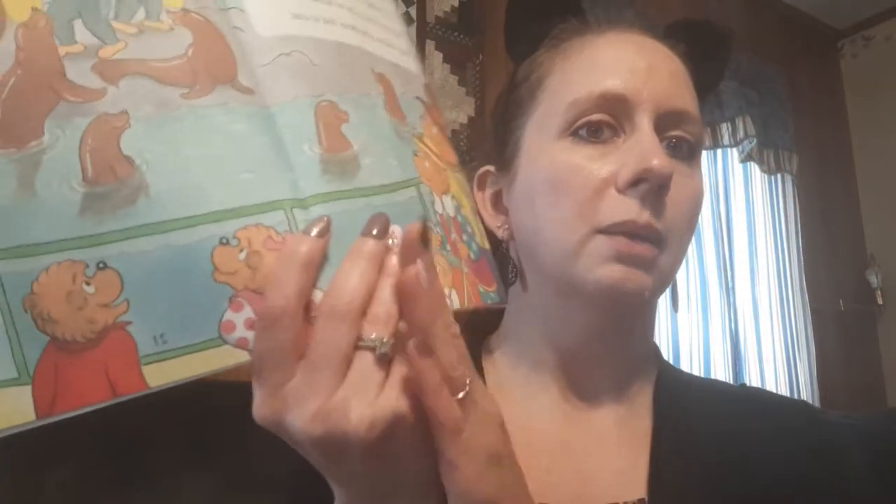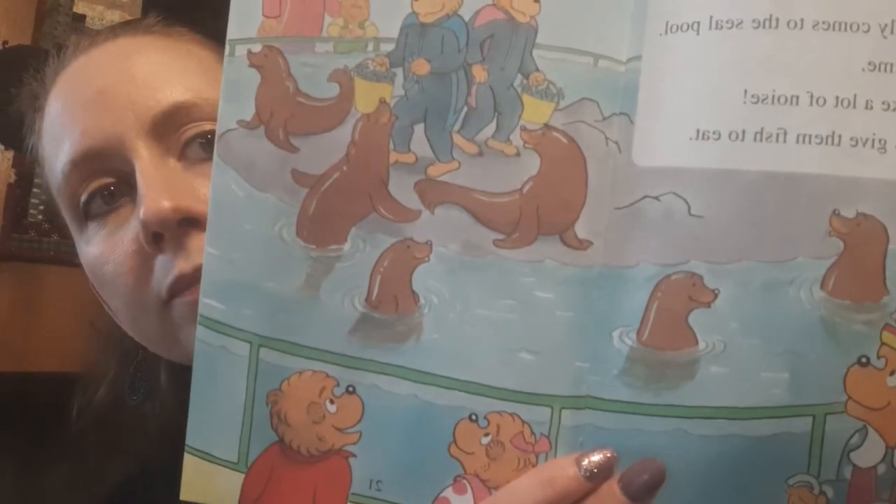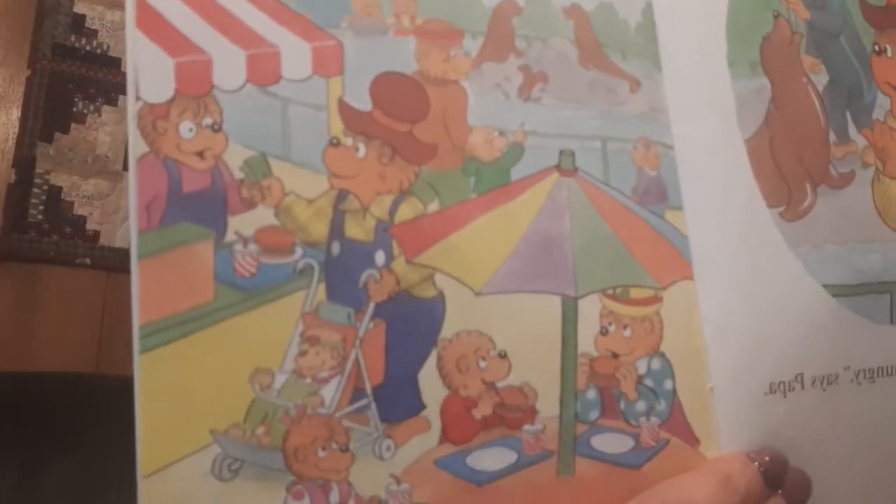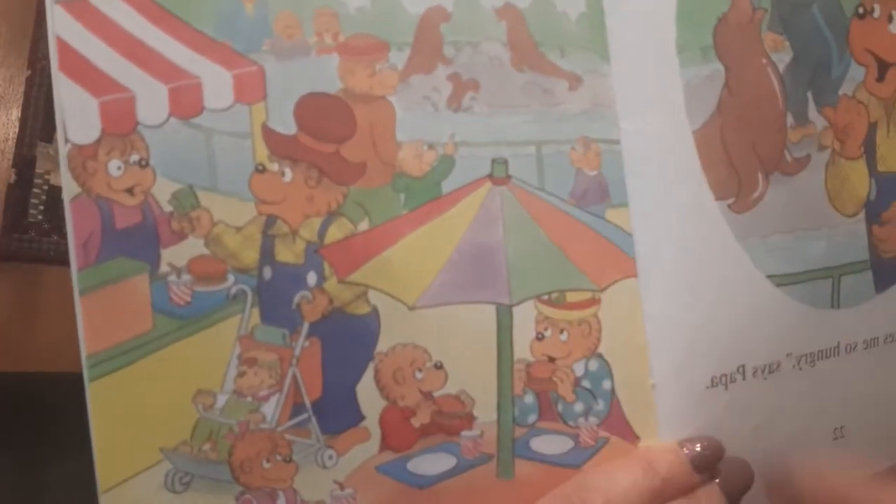The bear family comes to the seal pool. It's feeding time. The seals make a lot of noise. Their trainers give them fish to eat. Have you ever seen a show with seals? They like to clap their hands, and they wave, and they do all kinds of fun things. This makes me so hungry, says Papa. Here is a place to eat, said Mama. The bears have lunch and watch the seals. Here they are eating their lunch — you can see the seals back there while they're eating.